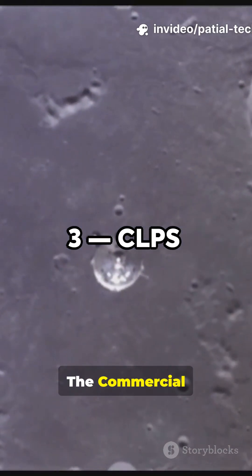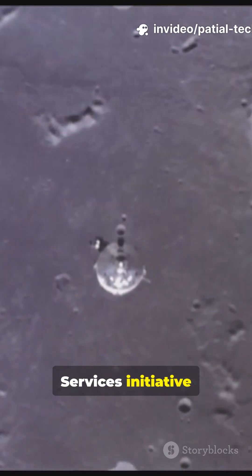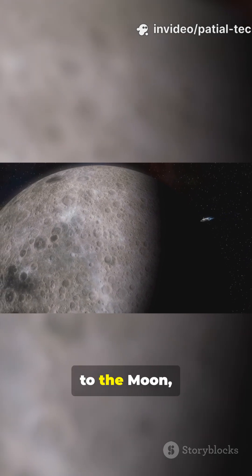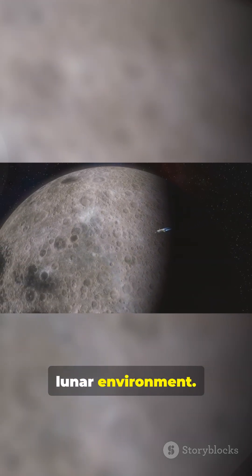3. CLPS. The Commercial Lunar Payload Services Initiative enlists private companies to deliver science and technology payloads to the moon, expanding our understanding of the lunar environment.